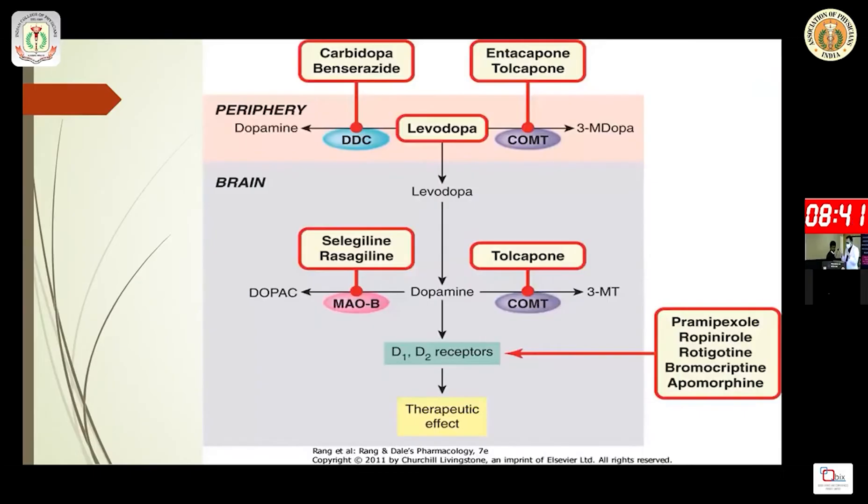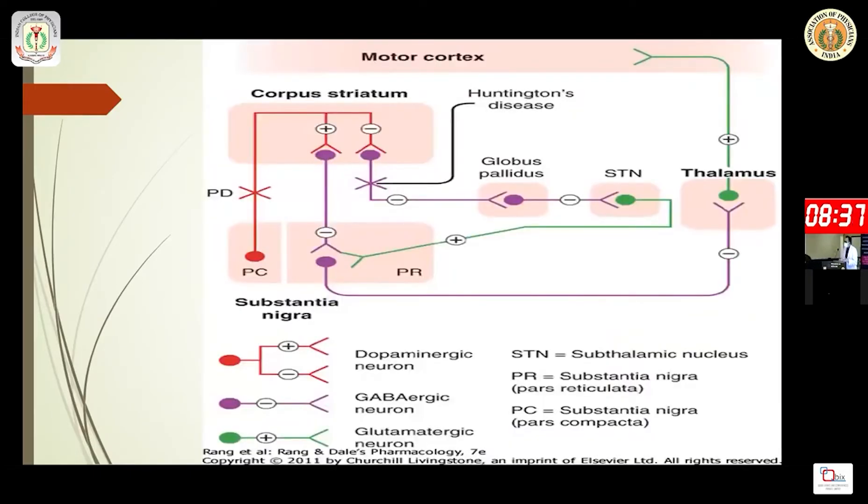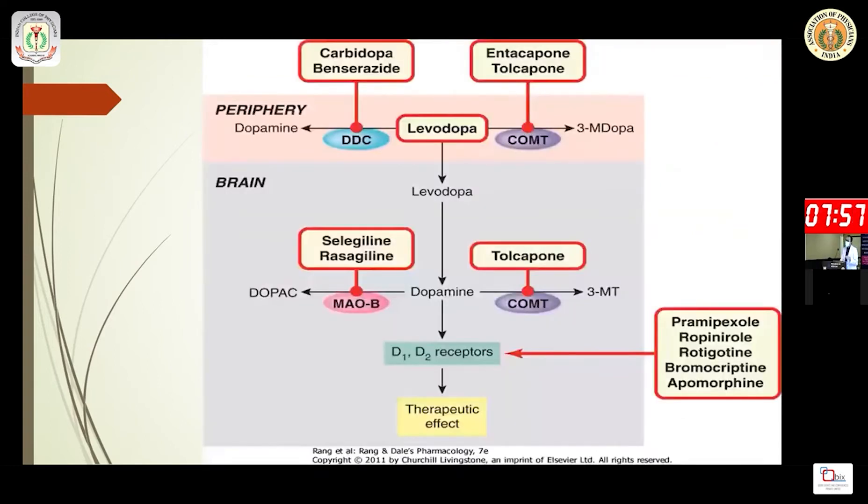In Parkinson's disease, GABAergic inhibition is increased. First, through the direct pathway, D1 stimulation is inhibited due to decay in the corpus striatum. Additionally, a problem in the indirect pathway causes subthalamic nucleus stimulation, which promotes inhibitory discharge from the GABAergic neuron — ultimately causing bradykinesia.